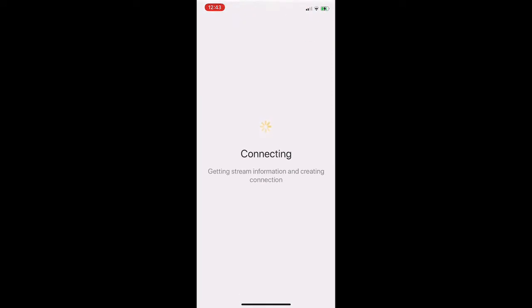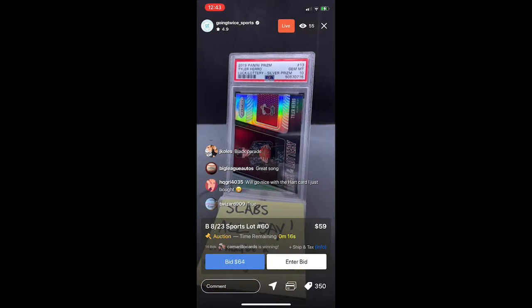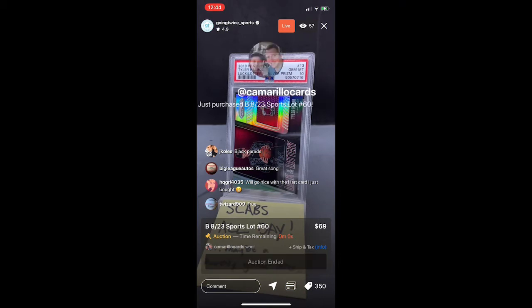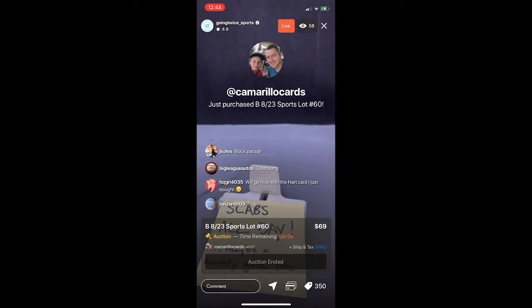Let's scroll over and take a look at what a live auction looks like. This guy appears to be selling slabs all day. After a brief connection screen it takes you to the lobby itself — looks like a Tyler Herro PSA 10. It tells you the amount of people in the auction, there's a live chat function, and the bidding is located at the bottom. And there you go — our first sale on video!